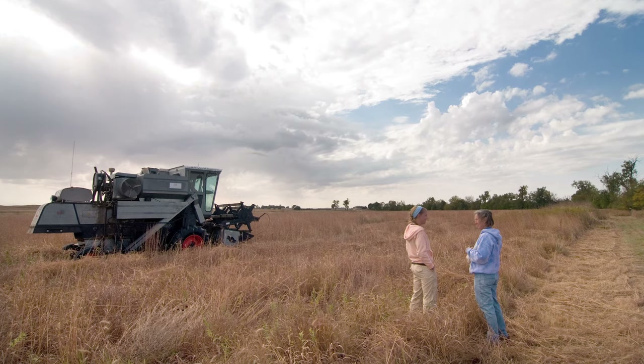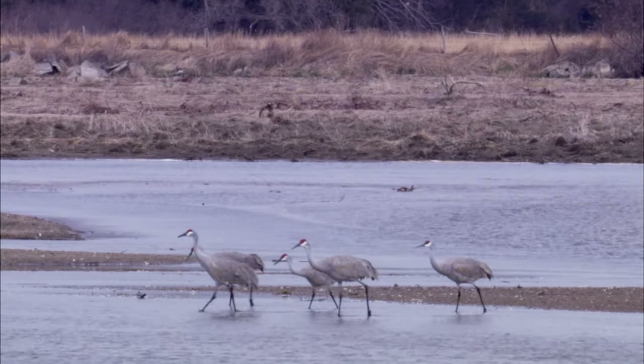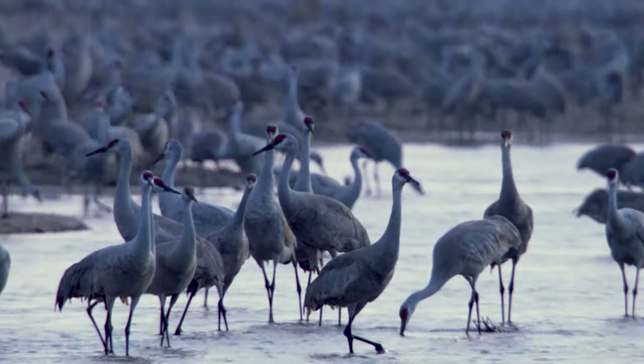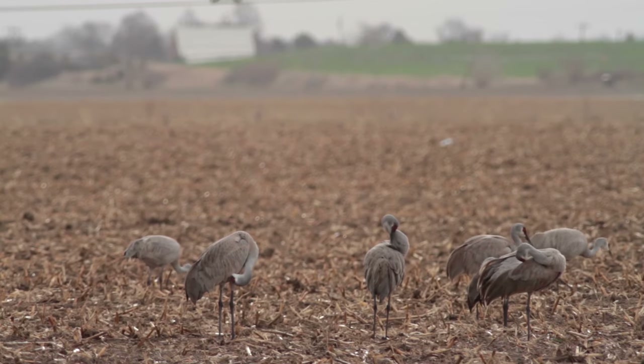We're trying to find ways to balance food, fiber, and energy needs with the needs of cranes, prairies, and the river itself. We help build broad partnerships and apply the best available science to inform land management, river policy, and sustainable agricultural practices. Whatever we learn, we share through regular outreach.